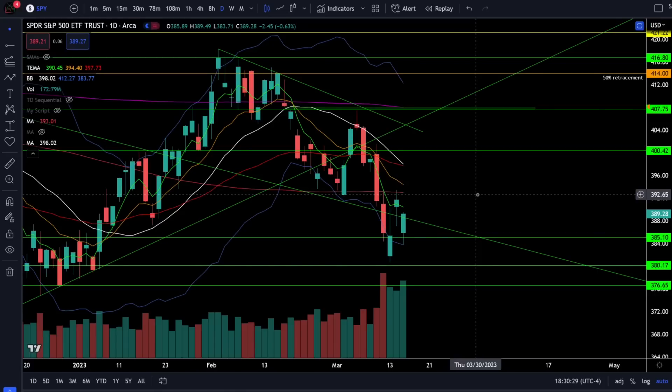Remember the trend still says lower highs and lower lows, which means every time we get a bounce there's a very good chance that bounce is just to a lower high before we put in the next lower low. Get in the habit of understanding what the current trend is and you'll have a much smoother ride trading the market once you know where the trend is pushing price next. Try not to fight the trend because you're going to have a much simpler time trading if you go with the direction of the trend.